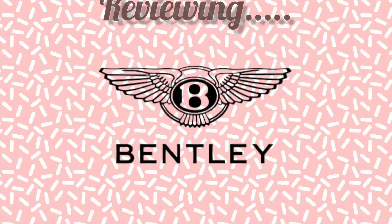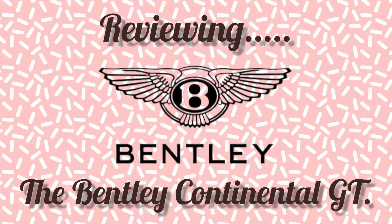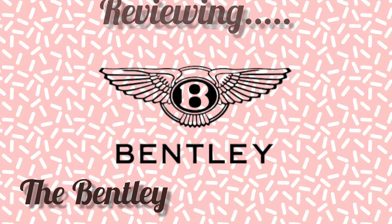In this video, we'll be discussing the 2023 Bentley Continental GT, so sit back, unwind, and grab a beverage while I go over all you need to know about this opulent car.